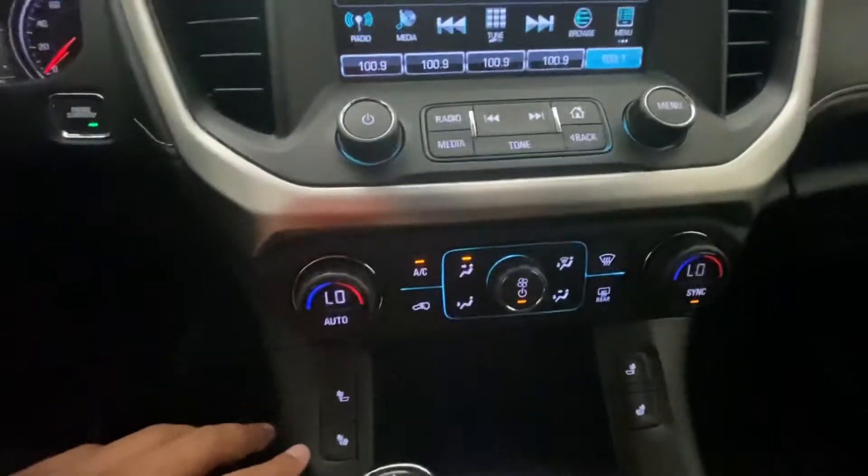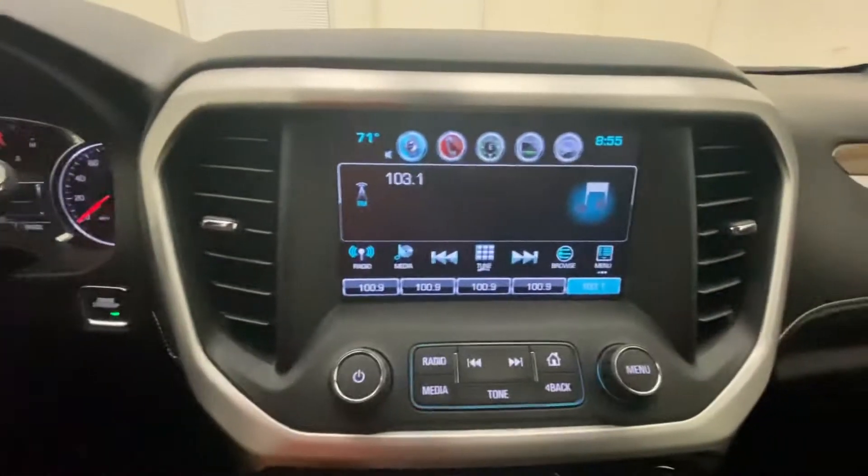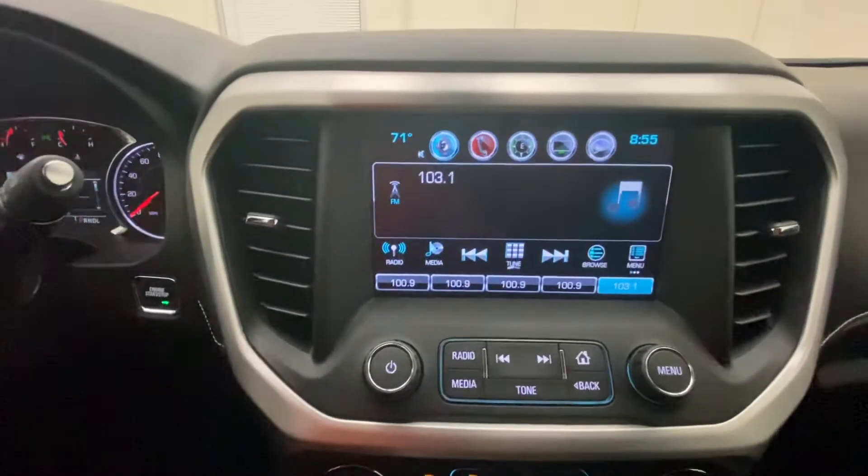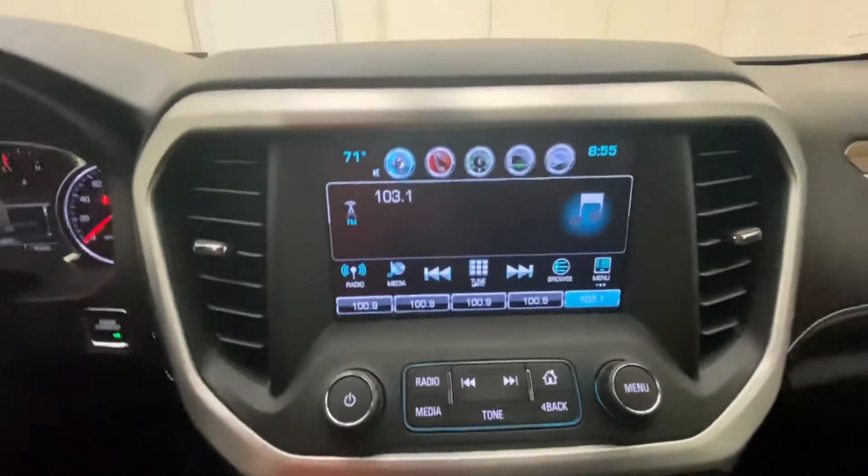It has heated seats and dual climate control. You've got the bigger upgraded radio screen, so you're going to have SiriusXM, AM, FM, and it's equipped with Apple CarPlay.